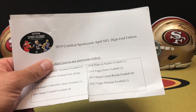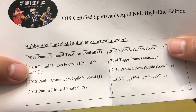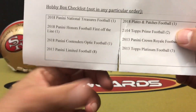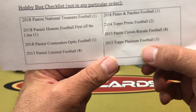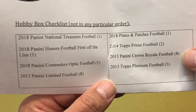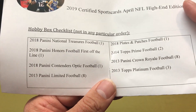What makes this different than the normal certified sports card boxes is we get a hit box with some hits, plus one hobby box from this list: 2018 National Treasures, 2018 First Off The Line, Panini Honors, 2018 Contenders Optic, 2013 Limited, 2018 Plates and Patches, 2014 Topps Prime, 2013 Crown Royale, or 2013 Topps Platinum. The higher-end products have limited quantities, and bulk of the quantity is in the 2013 Limited or Crown Royale - but we could get lucky and grab a National Treasures.